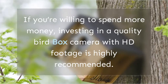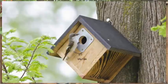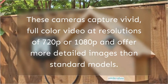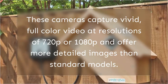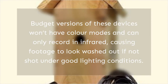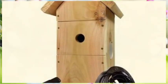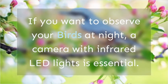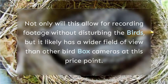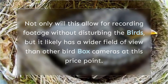If you're willing to spend more money, investing in a quality bird box camera with HD footage is highly recommended. These cameras capture vivid, full-color video at resolutions of 720p or 1080p and offer more detailed images than standard models. Budget versions won't have color modes and can only record in infrared, causing footage to look washed out under poor lighting. If you want to observe your birds at night, a camera with infrared LED lights is essential, offering a wider field of view than other cameras at this price point.